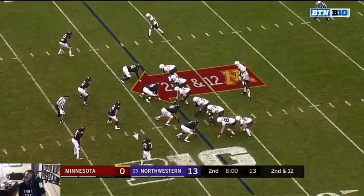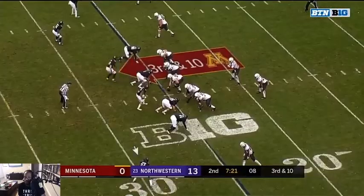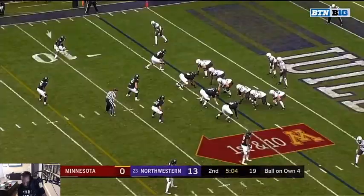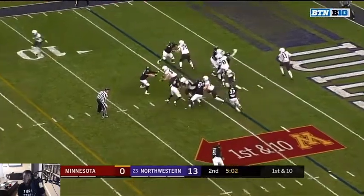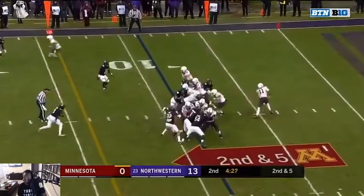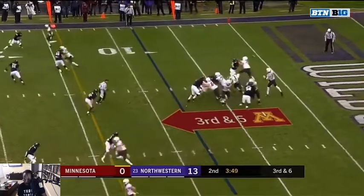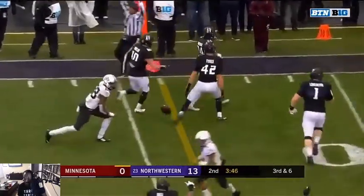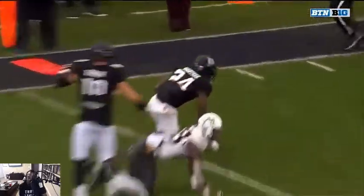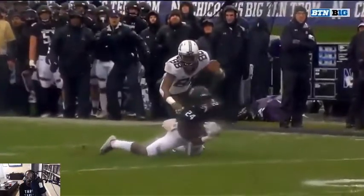This quarterback ain't had no time. Nice pick — nice pick! At least he got his hands under it, used his body. He trapped it. All good.